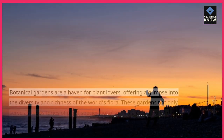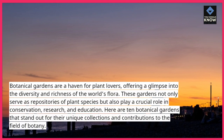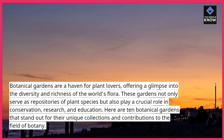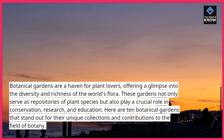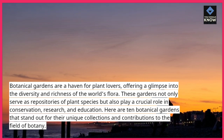Botanical gardens are a haven for plant lovers, offering a glimpse into the diversity and richness of the world's flora. These gardens not only serve as repositories of plant species but also play a crucial role in conservation, research, and education. Here are 10 botanical gardens that stand out for their unique collections and contributions to the field of botany.